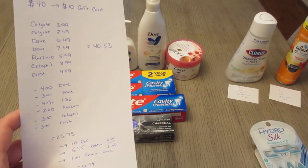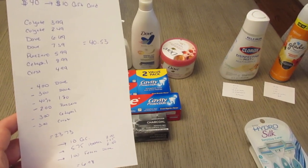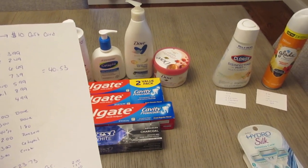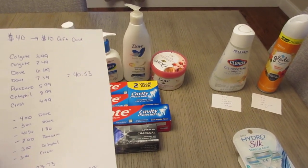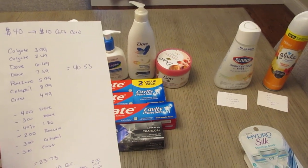I had digital Target coupons — a $4 coupon and a $3 coupon for the Dove products. Check your store because there are a lot of clearance Dove that do work for the gift card, and the $4 and $3 coupons work on those. Unfortunately, my store did not have any of them, so that could make for a better deal.